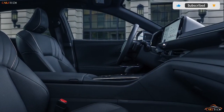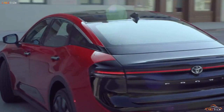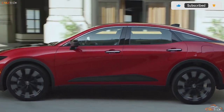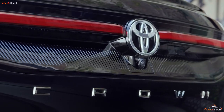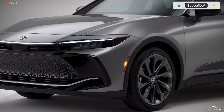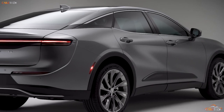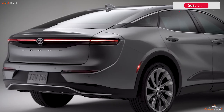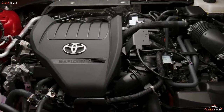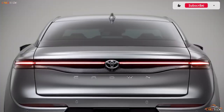Although a plug-in hybrid and an EV variant were both rumored, the 2023 Crown launches with a pair of conventional hybrid powertrains. The entry-level arrangement pairs a 2.5-liter four-cylinder with three electric motors and a continuously variable automatic transmission. The most expensive Platinum model gets an exclusive Hybrid Max powertrain featuring a turbocharged 2.4-liter four-cylinder and an electric motor on the rear axle, combined for 340 horsepower.